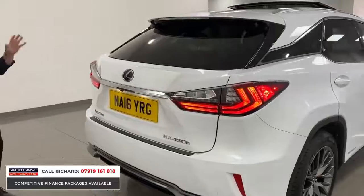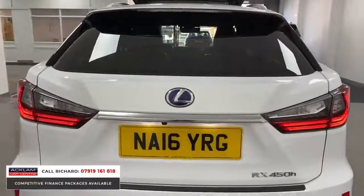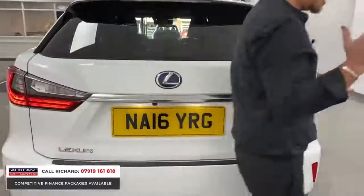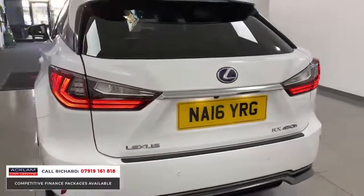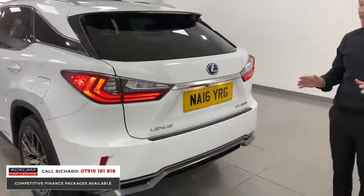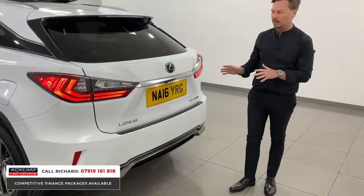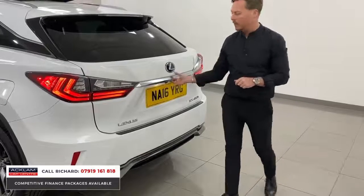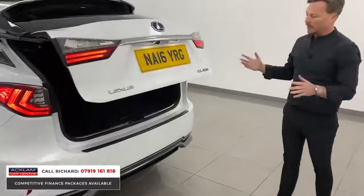Keyless entry, keyless start, camera system — it's an incredible-looking four-wheel drive, and it is all about value for money. There aren't many of these for sale, and there certainly aren't many with 24,000 miles, of this age, in this condition. It's a real one-off that's been so well looked after. If you're looking for one of these cars, do not look past this one.